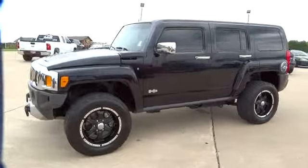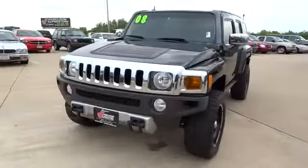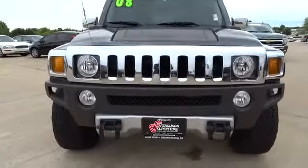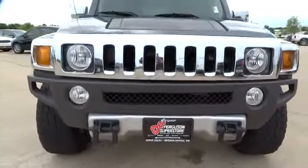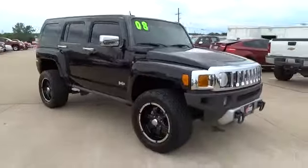The 2008 H3. The H3 is the affordable, approachable, people-friendly Hummer. It's the Hummer you can drive anywhere and in any company and not be subjected to rude gestures or inappropriate speculation about the size of your vehicular needs.